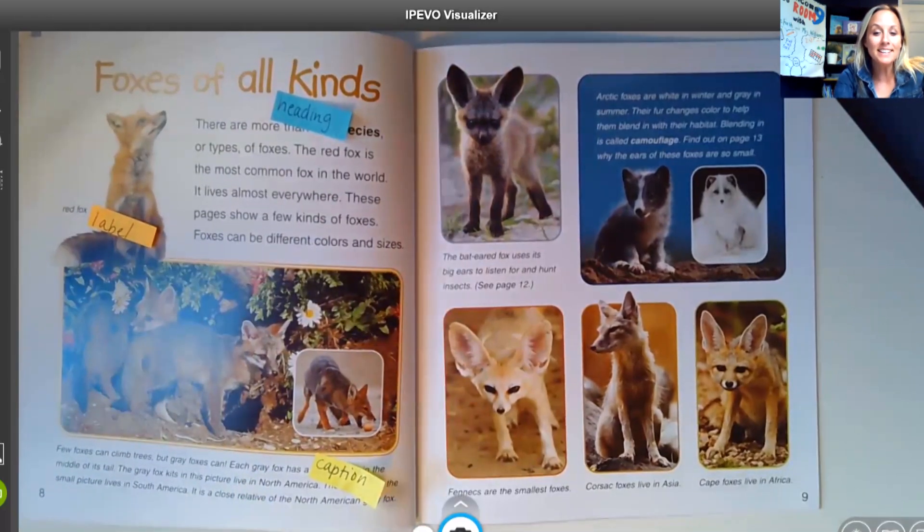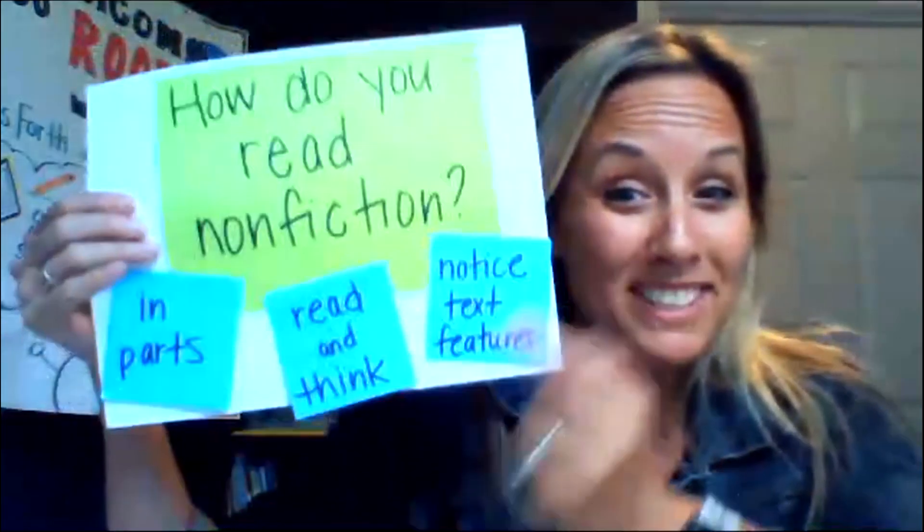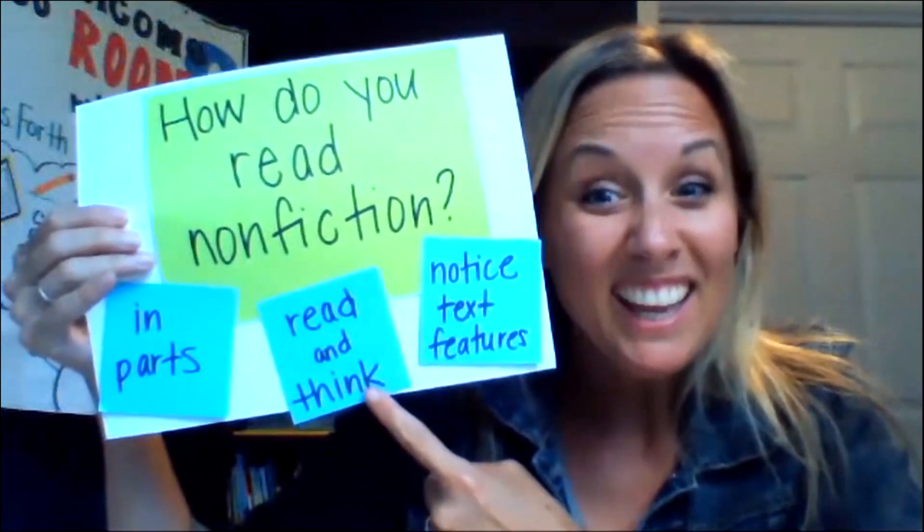Readers, great job finding all of those text features on those pages. Remember that text features help you read more and learn more about the nonfiction books that you read. So tomorrow, we're actually gonna spend some time jumping into this book to read and learn more about baby foxes. I'm gonna teach you a new trick to keep track of your thinking. I hope you join me tomorrow to find out what you can do as a nonfiction reader to track your thinking. Time to go see Mrs. Williams in math — go show her all you know. Have fun, see you next time.